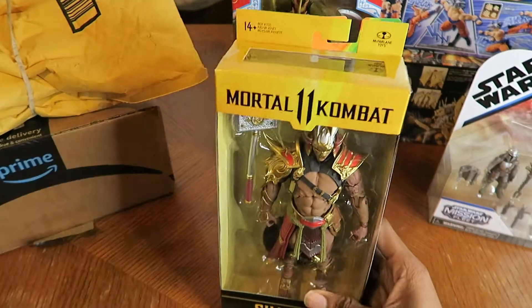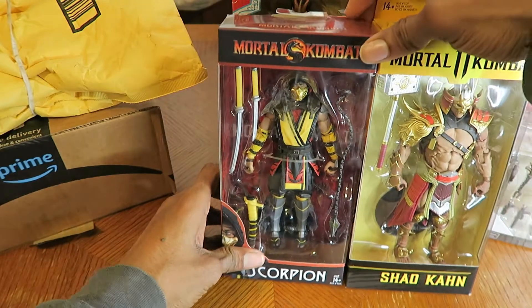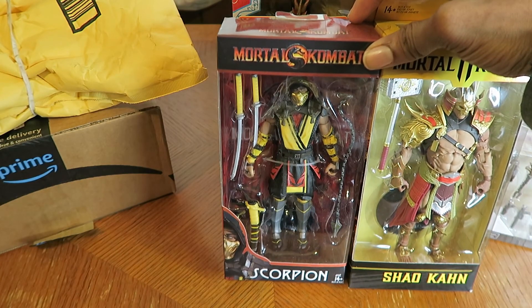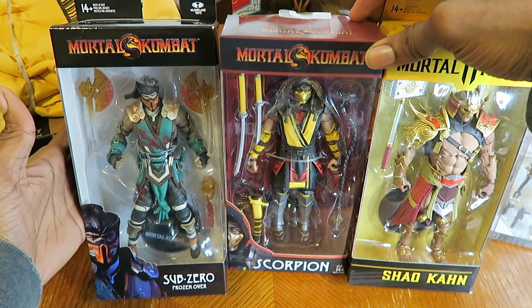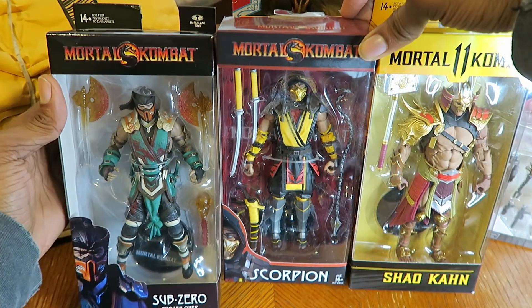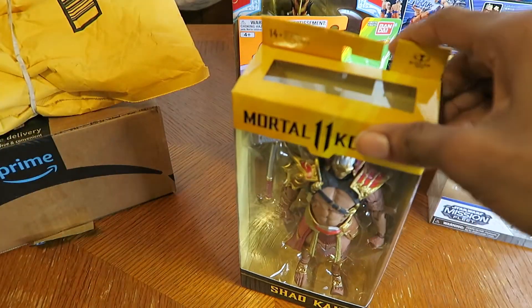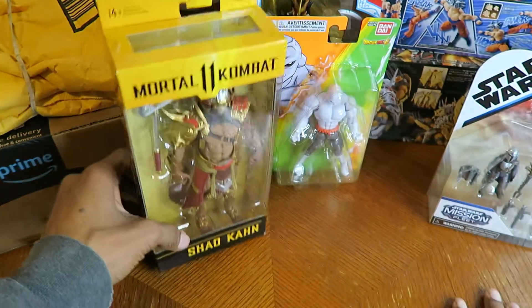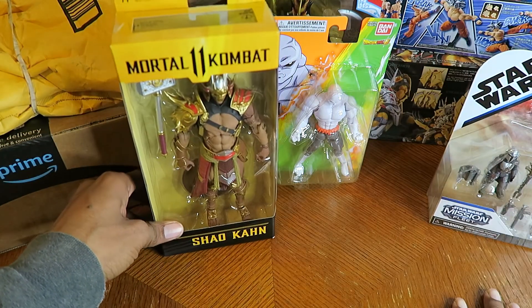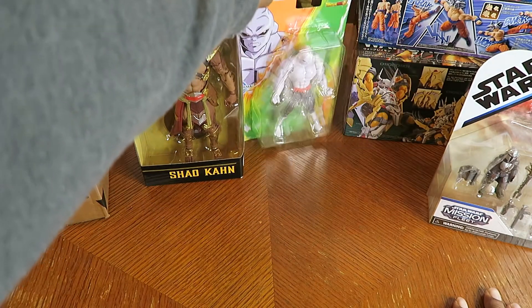Anyway, I'm happy I picked up Shao Kahn. As for other Mortal Kombat 11 figures in my collection, I have Scorpion — the Storm Collectibles version from Mortal Kombat 3 — and Sub-Zero, the Frozen Over version from Amazon. So those are the three McFarlane Mortal Kombat figures I currently own. I might pick up Noob Saibot and Cabal, who both look pretty cool, but I'm undecided. I'm hoping McFarlane makes figures of characters from the reboot movie.